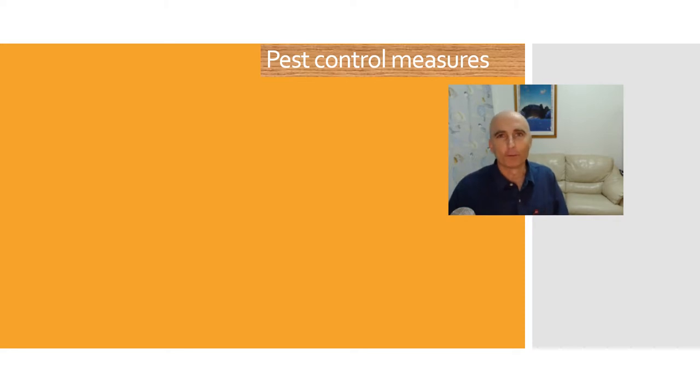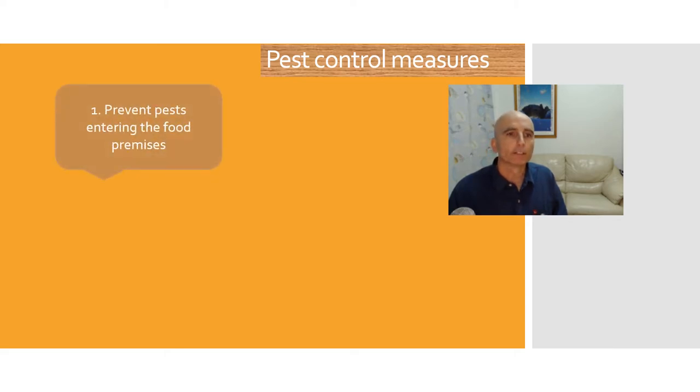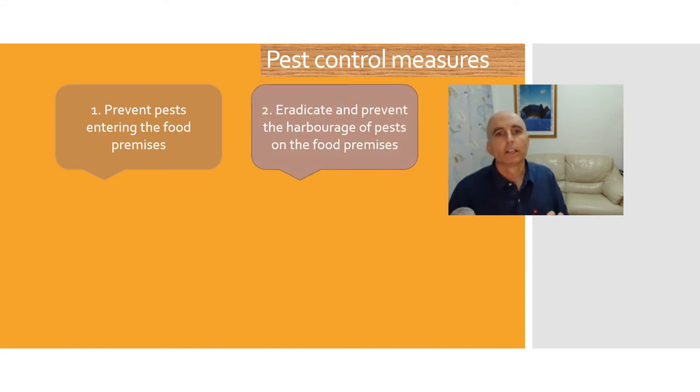Both the Food Act and the Food Regulation stipulate two main things that an employer can do. First, prevent pests entering the food premises — we can do this by regular maintenance, repairing floors, walls, and cracks so they can't get in, installing fly screens, and making sure doors are closed. The second is to eradicate the harbourage of pests within the food premises. We can do this by regular cleaning routines, routine pest control inspections, making sure we cover our food, and maintaining garbage areas by removing garbage out of the kitchen quickly.